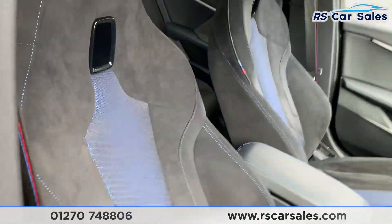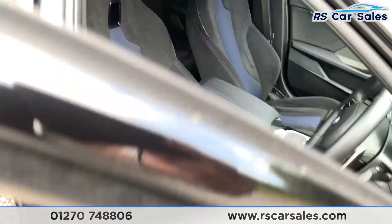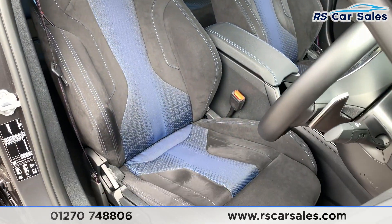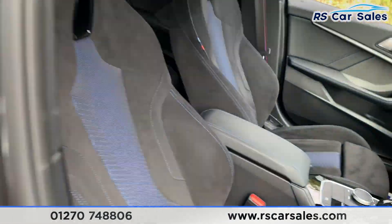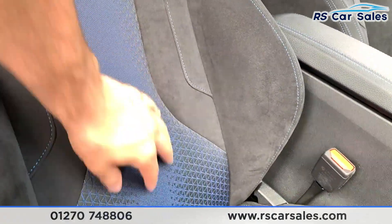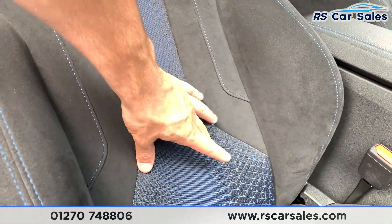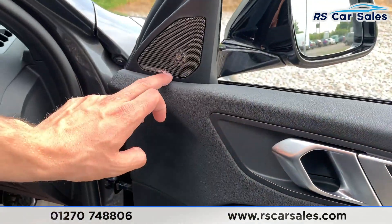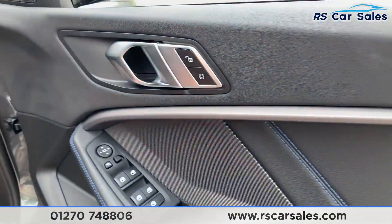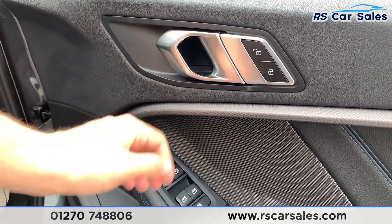Going to the front of the vehicle, the driver's front seat is extremely comfortable and very good looking – fully suede with the blue tri-stitching. On the doors we have integrated Harman Kardon speakers with BMW Individual trim, electric power-fold mirrors, and electric windows.